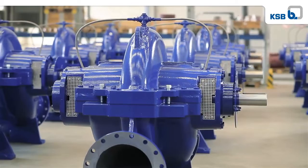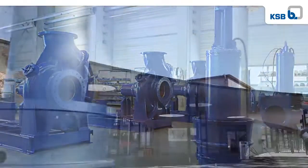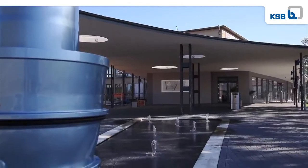Thanks to its ongoing development of increasingly efficient water and wastewater pumps, KSB is well placed to serve this growing market.